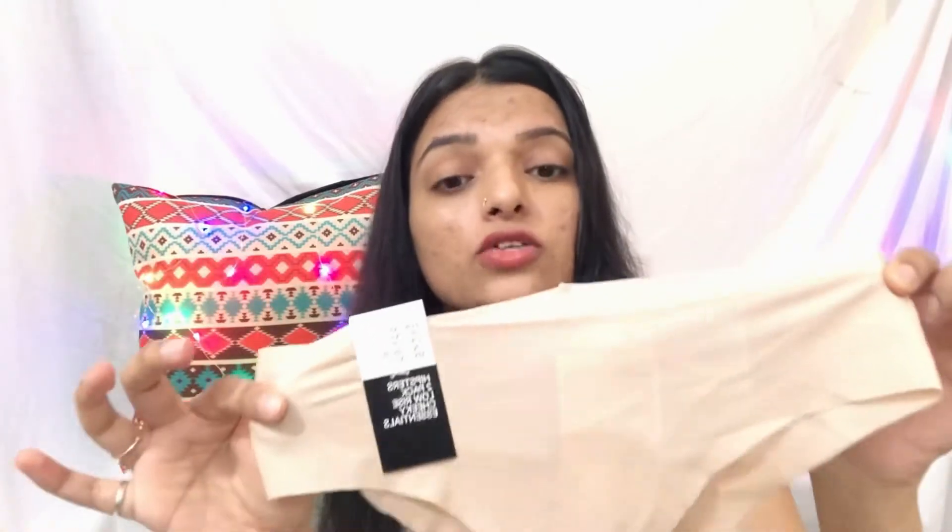If you buy from the local market you get them in a similar price range, but if you are getting H&M quality at this price, I think it's a very good deal. These are very comfortable — I have tried their lingerie before, including their thongs, and it's very comfortable. If you want, I will share more about their lingerie with you — please let me know in the comment section.